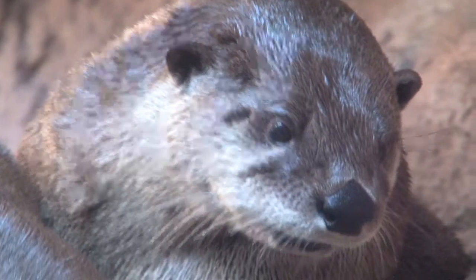Otters are incredibly intelligent, so we like to stimulate their minds as well as their bodies and give them lots of different things to do during the day.